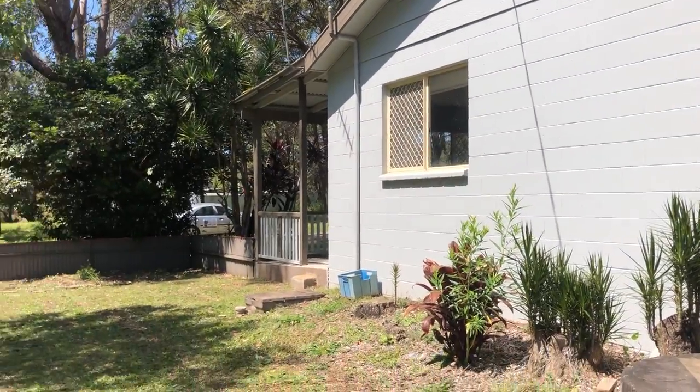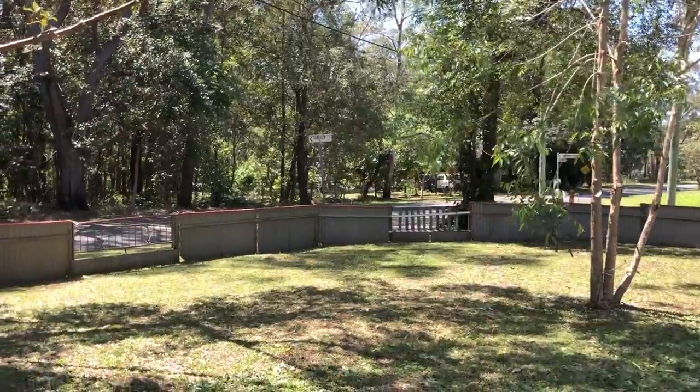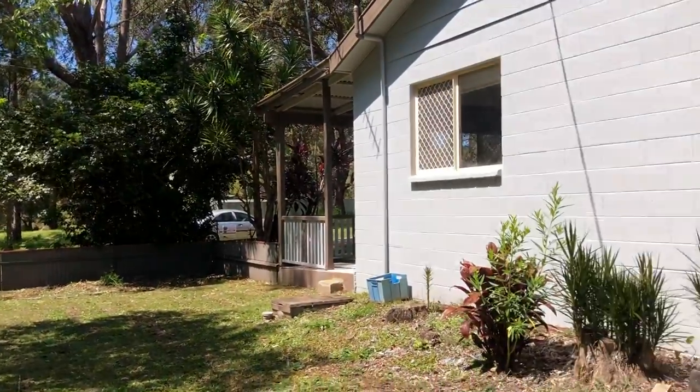It's a wonderful home — quiet, nice and quiet. Not too far to the shops, the jetties, boat ramps, and Little Rocky Point. It's an absolute top location.